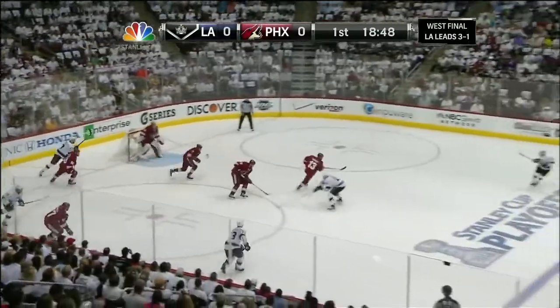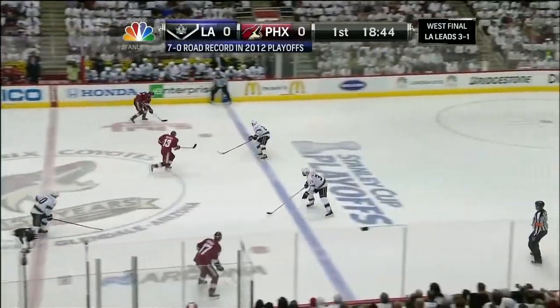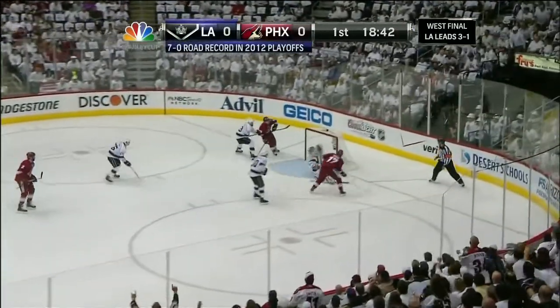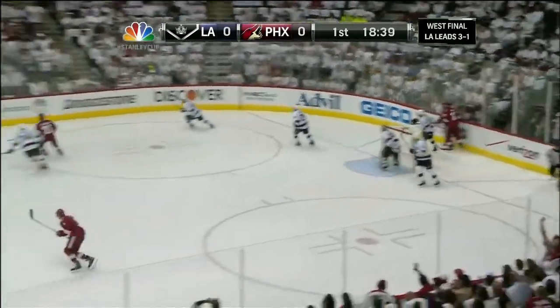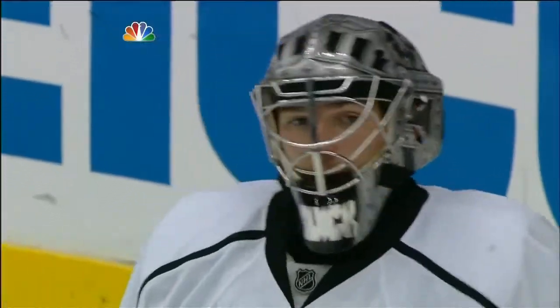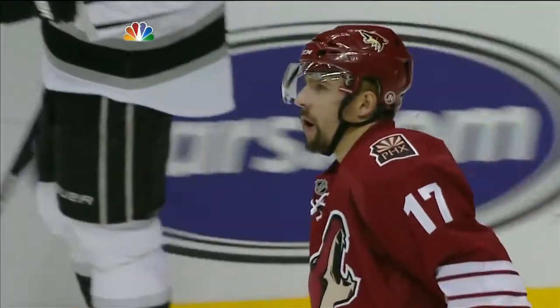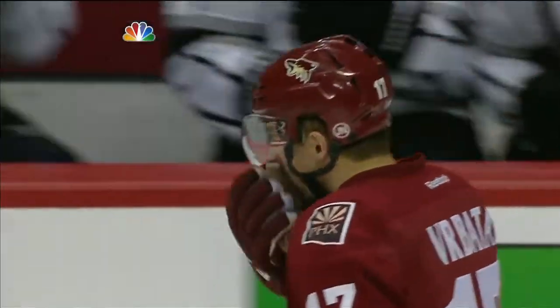He wanted to get it to the front of the net. Richards' pass intercepted by Hansel, who slides it ahead to Whitney. He's got Yandel coming quick — up the left side, Yandel sends it for Brabada, cuts in — oh! And he missed it high. Quick may have gotten a piece of that. But Jonathan Quick, as he always does, came out to challenge the dangerous Brabada. Brabada missed the net in Game 4 from the slot.